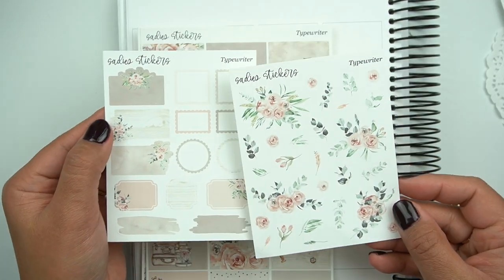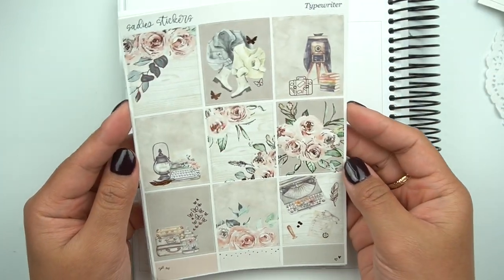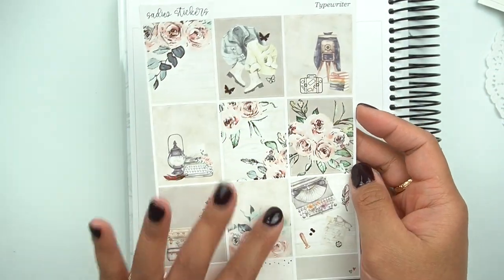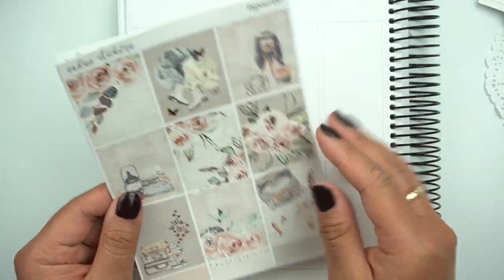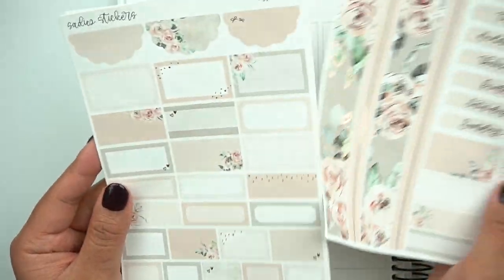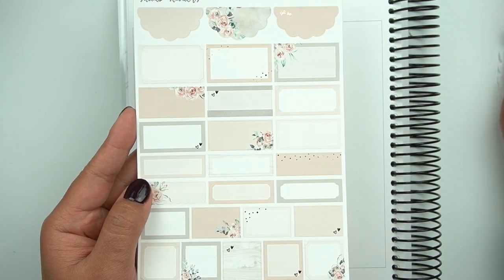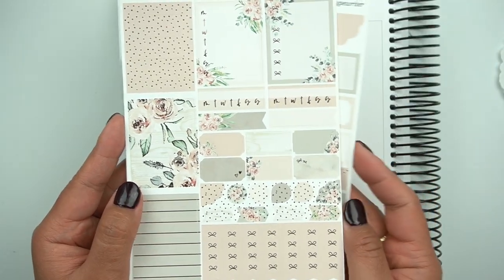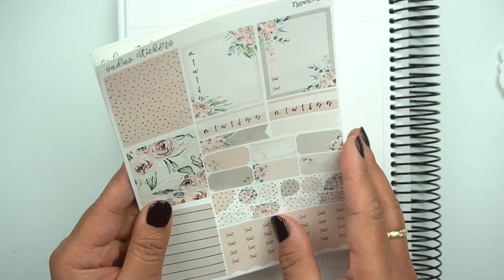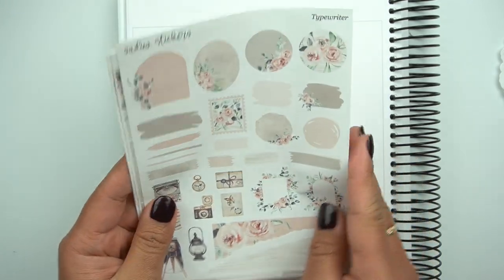Then this one was super popular as well — this is called Typewriter. It's a really great anytime kit, and here are the add-ons. Just so stunning. It reminds me a lot of Amelia with the colorway. Here's the journaling page. So that is everything from Sadie Stickers — I know it was a ton, that is everything from her shop.